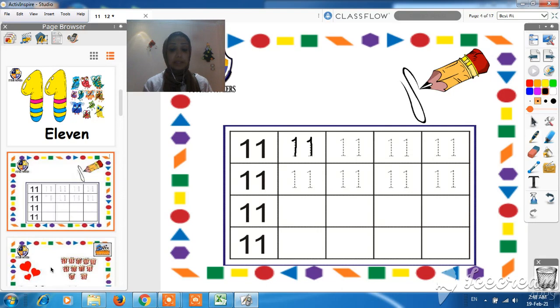Now let's do this together. We have to count how many hearts are there and make a circle around the right answer or the right number. Let's count together. One, two, three. These are three hearts. Where is number three? This is number three? No. This is number three? Yes. So we have to make a circle around number three. Very good.